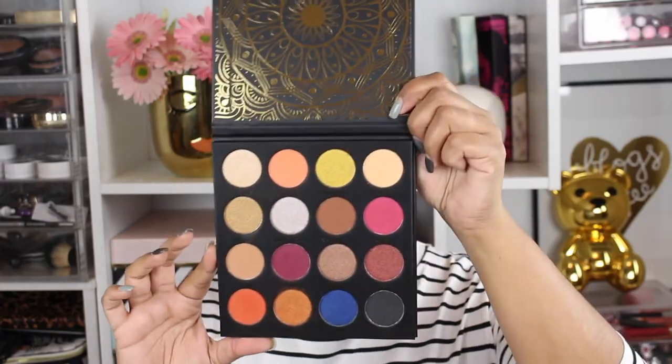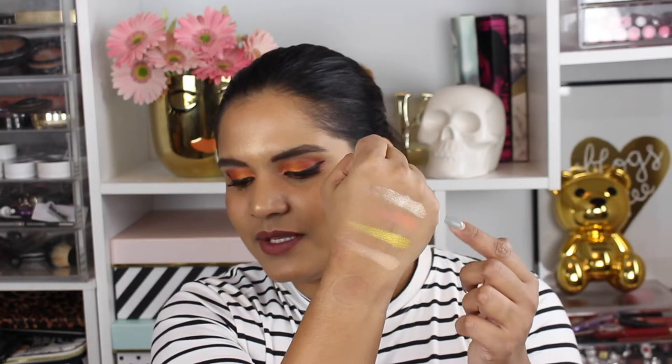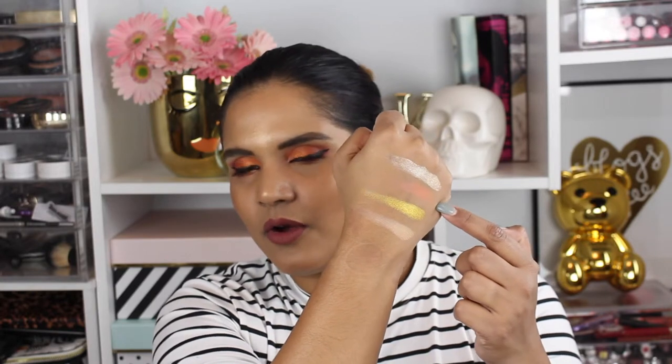The colors are even more beautiful in person. Let me swatch the first row for you. I did use this palette on my eyes already, so I'll show you the demo next, but let's do swatches first. In the first row we have Jasmine, Clove, Amber, and Patchouli. I have Patchouli all over my lid, Clove in my crease, and Amber stood out to me right away because it's a beautiful yellow gold. Jasmine is just a nice champagne lid color you'd see in pretty much any palette these days.